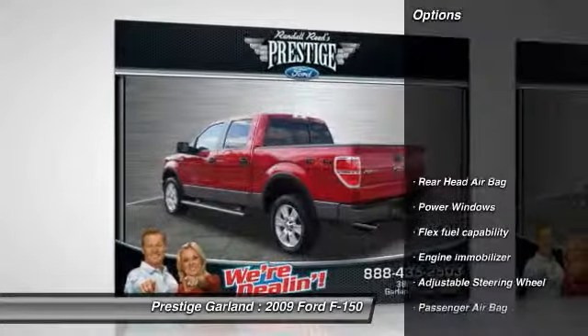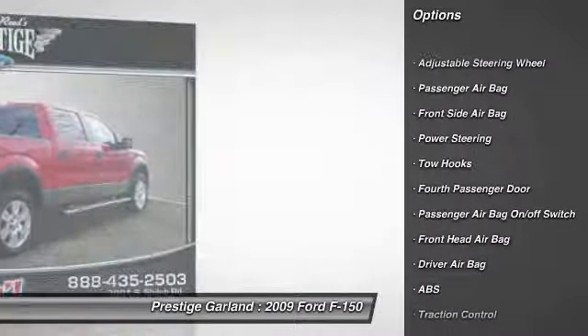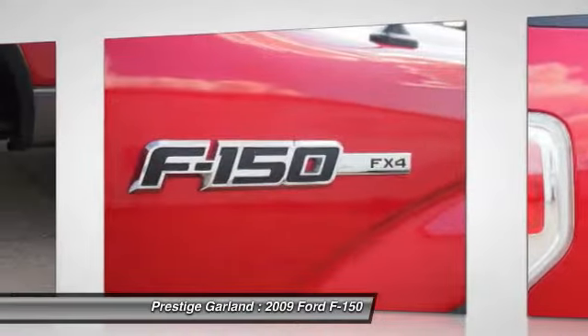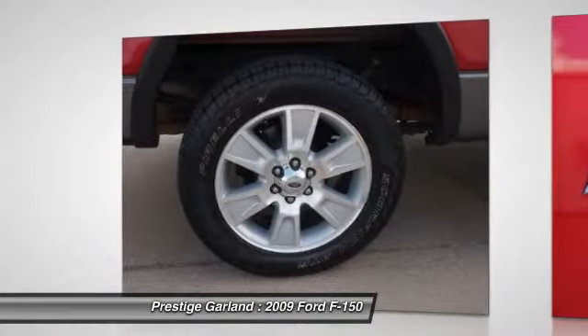Here are some of this vehicle's great options: anti-lock braking system, traction control, driver airbag, adjustable steering wheel, power steering.